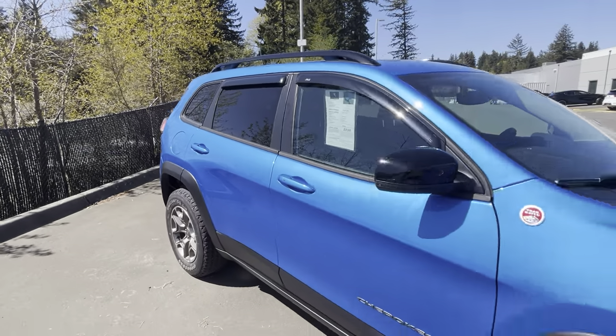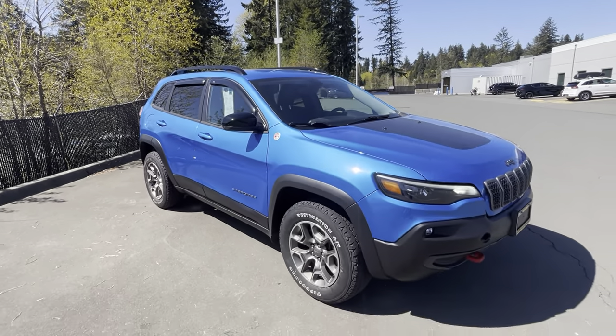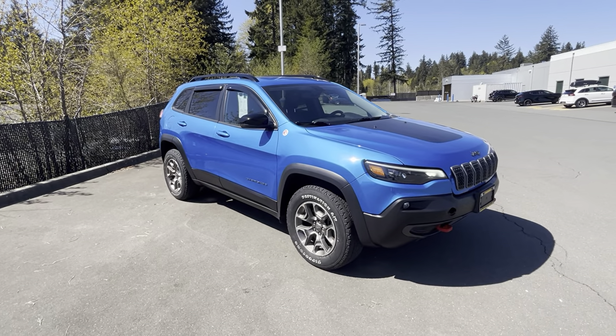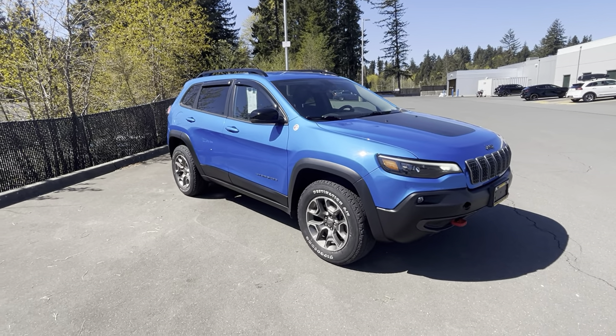Beautiful, almost brand new car. If you are inquiring about this beautiful Trailhawk, let me know. My number is 250-203-2097. And again, it's Megan from Island El Mas. Thanks guys!